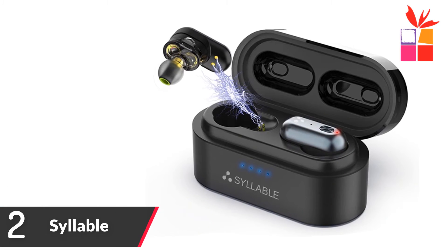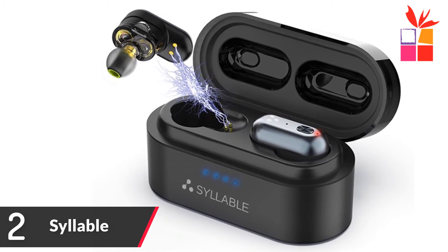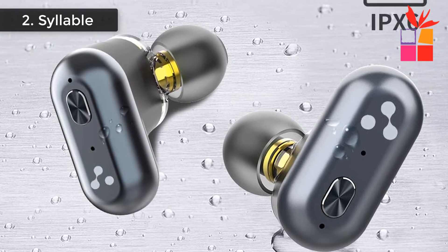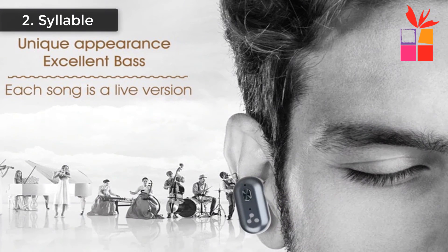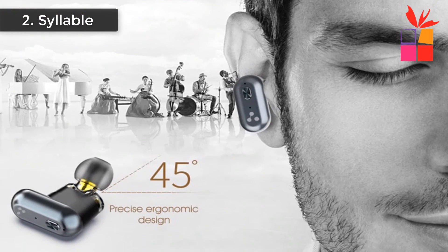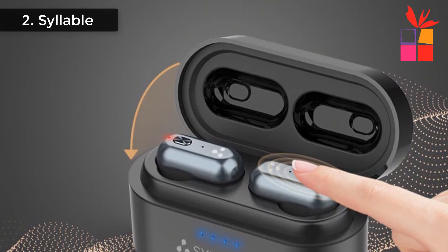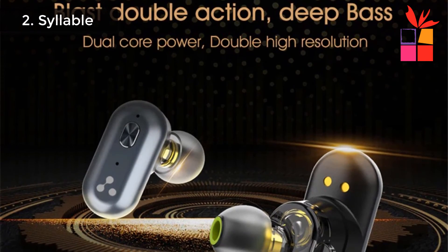Number 2: Syllable Noise Reduction Earphone. Brand name: Syllable. Model name: S101. Bluetooth 5.0, clear strong bass wireless headset. 500mAh, IPX6 waterproof. Qualcomm QCC30XX technology supports a truly wire-free listening experience. Dual dynamic drivers — the two loudspeakers have different functions, more accurate in sound quality details and naturally producing richer, more realistic sound effects. Features blast double action, deep bass, dual core power, and double high resolution.